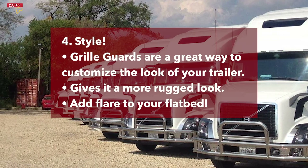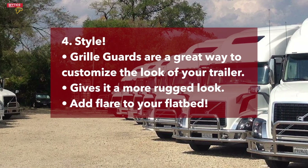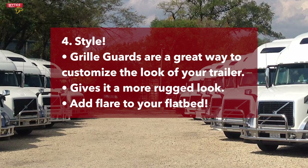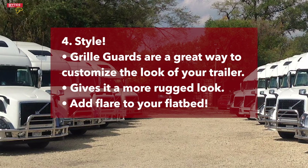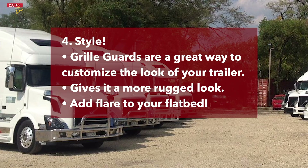Lastly, a grill guard can make your truck look more rugged and tough. It's one great way to make your truck more stylish and express your taste. You can find grill guards in a variety of finishes such as stainless steel, chrome, and powder coating. From there, you can customize the color to add some flair to your flatbed.